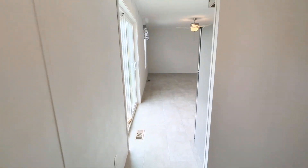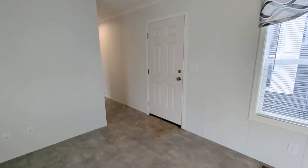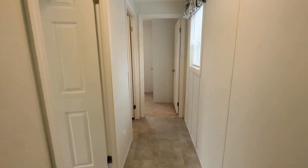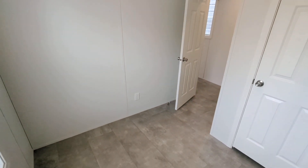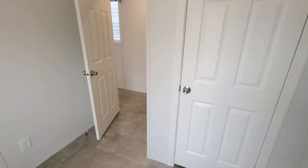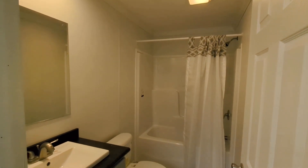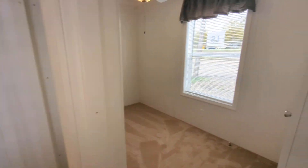Getting you to the other side of the home now. We have our thermostat here in the hallway. We have bedroom two — these are going to be very economically sized secondary bedrooms in this home. And we have bathroom two, a nice full bath here. And lastly we have bedroom three.